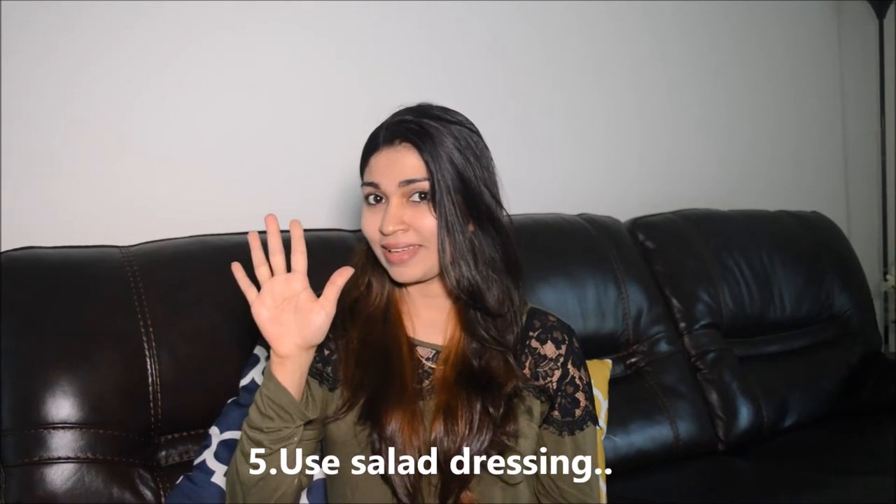Tip number four: boost the protein and insoluble fiber in your salad. If you want the salad to be a good meal replacement, make sure that you have enough protein and insoluble fiber in it. If you are a non-vegetarian, you can get it from meat, chicken, eggs, and so on. For vegetarians, you can replace it with beans, pulses, etc. Beans and pulses are also a good source of insoluble fiber, so they keep you fuller for longer.